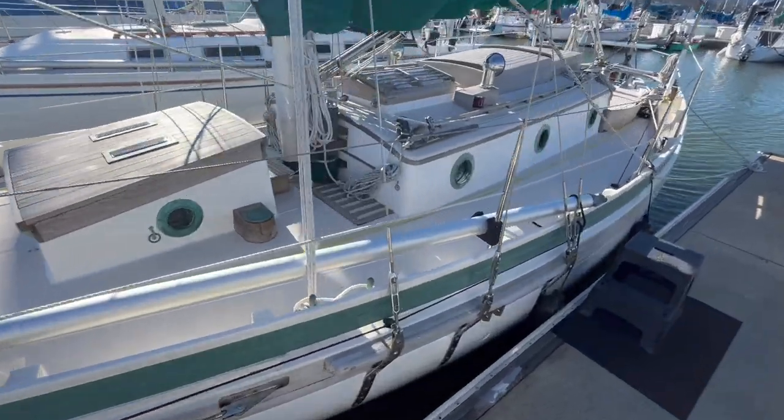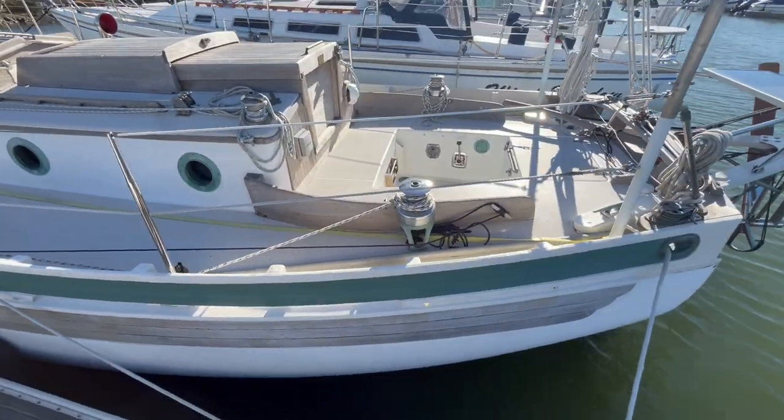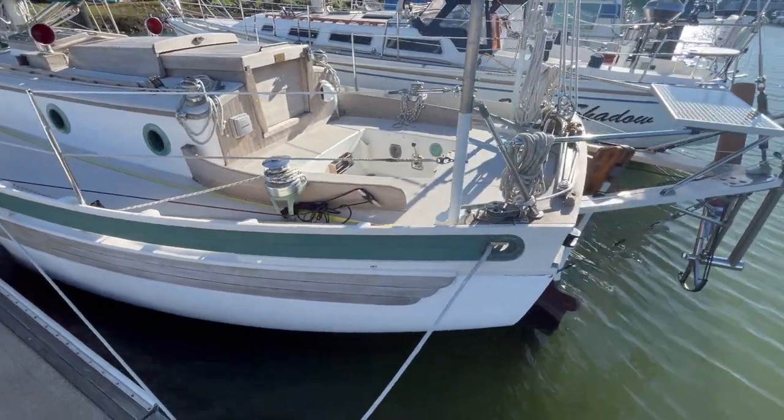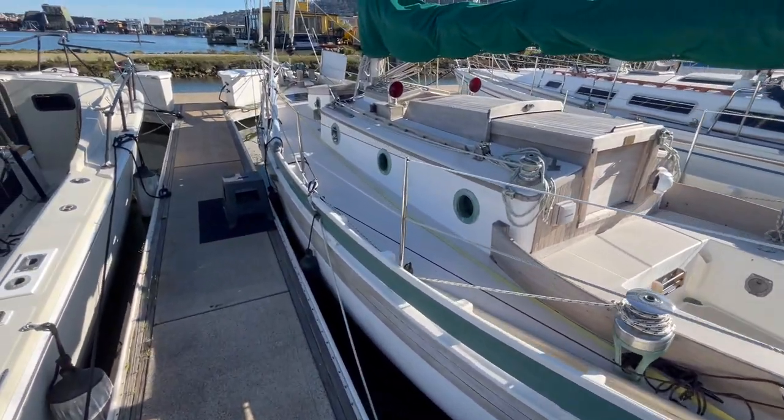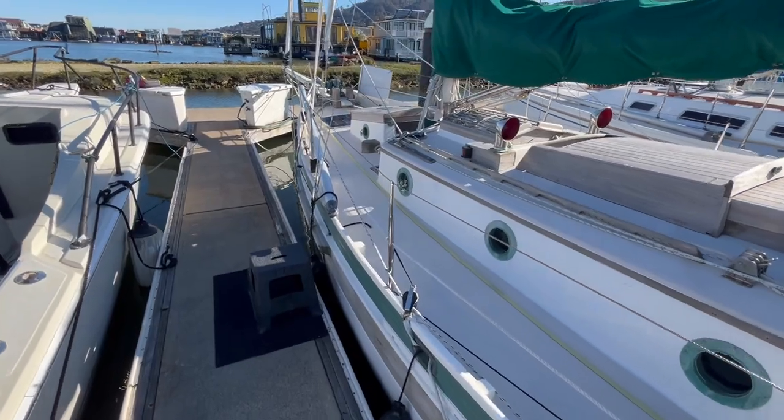Today I'm going to show you a beautiful 1977 Bristol Channel Cutter 28 called Salida. These boats were designed by Lyle Hess and built by Sam L. Morse in Costa Mesa, California. Salida is a classic pocket cruiser that's built to go anywhere and easy to sail single-handed.